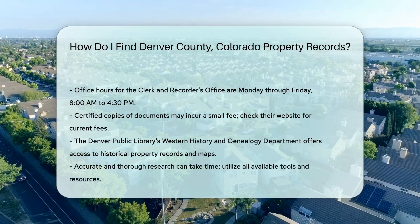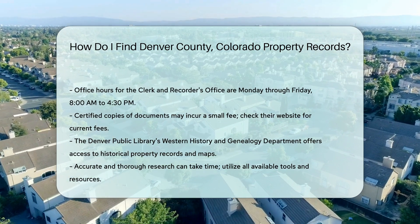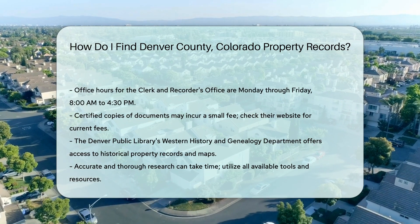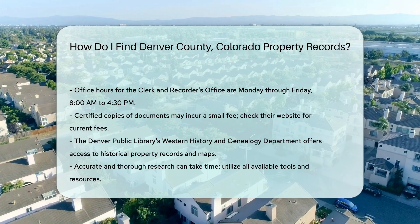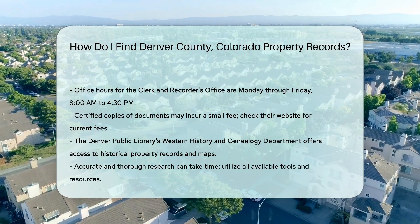For additional help, the Denver Public Library offers access to historical property records and maps. Their Western History and Genealogy Department can be a valuable resource. Remember, accurate and thorough research can take time. Utilize all available tools and resources to ensure you have complete and accurate information.